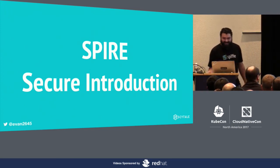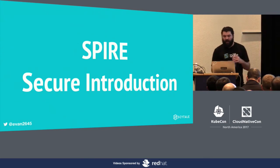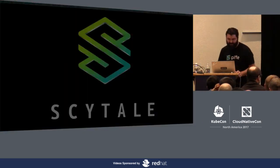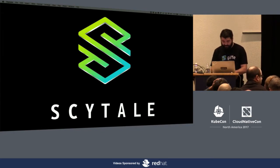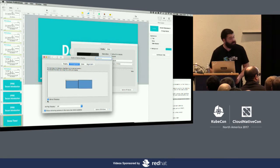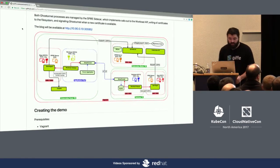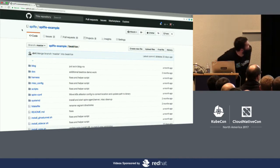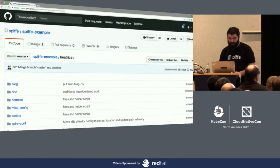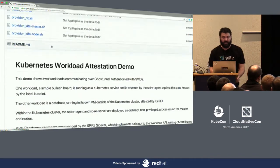I've done a lot of talking, and I realize this can be hard to hold in your head just from slides, so I actually have a demo prepared to show you all. Let me change my screen configuration. I'm now in the SPIFFE example repo — this is where all the demo code is checked in, so you can go and run this demo yourself.